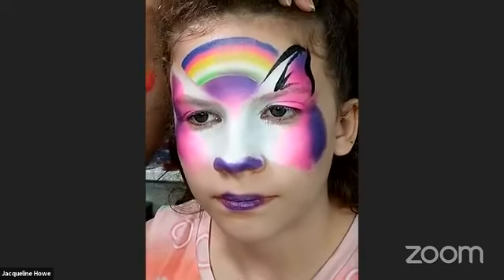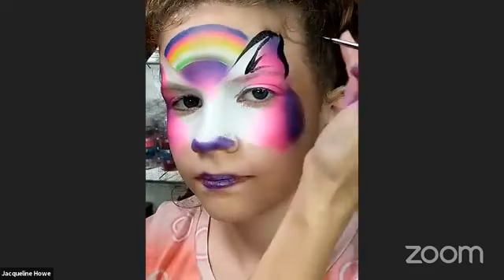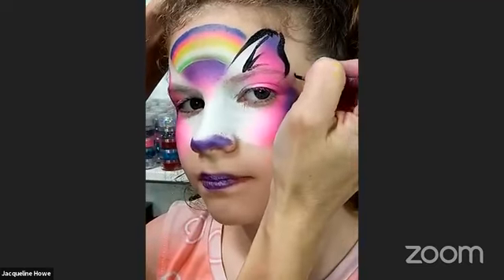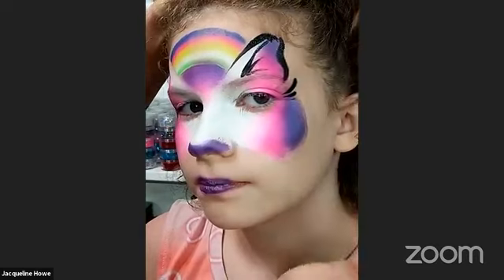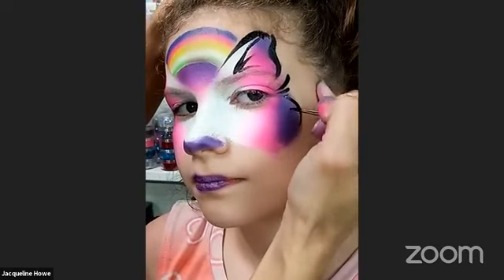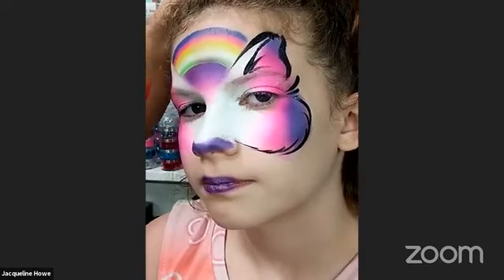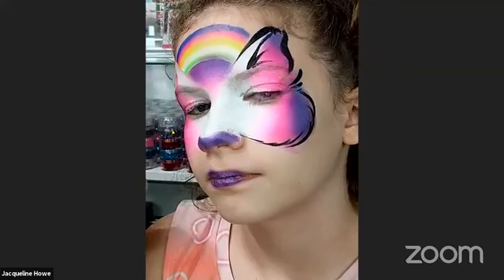I just traced a little ear right there — it's literally perfectly laid out for you, you're just tracing it. Right here I'm going to put these little thin, fuzzy lines to make it look cute and fuzzy.